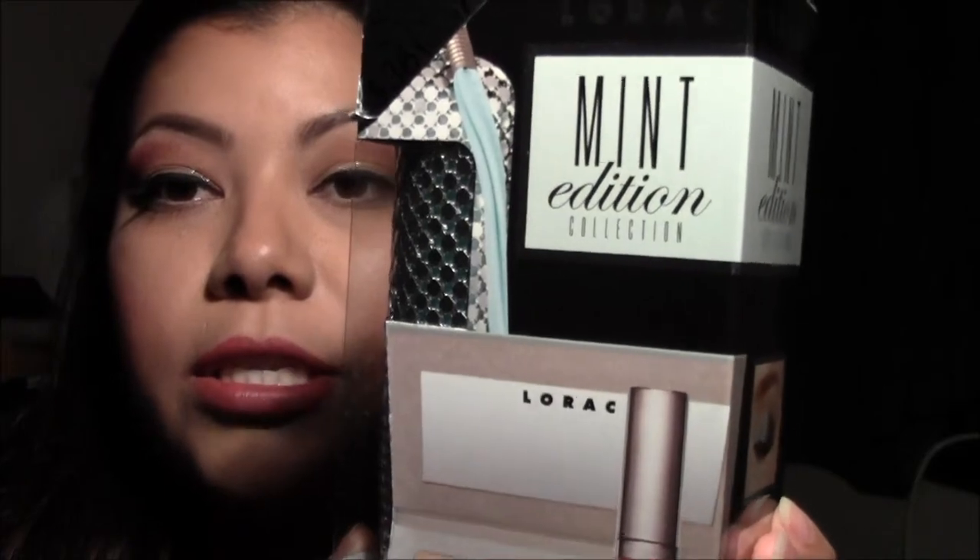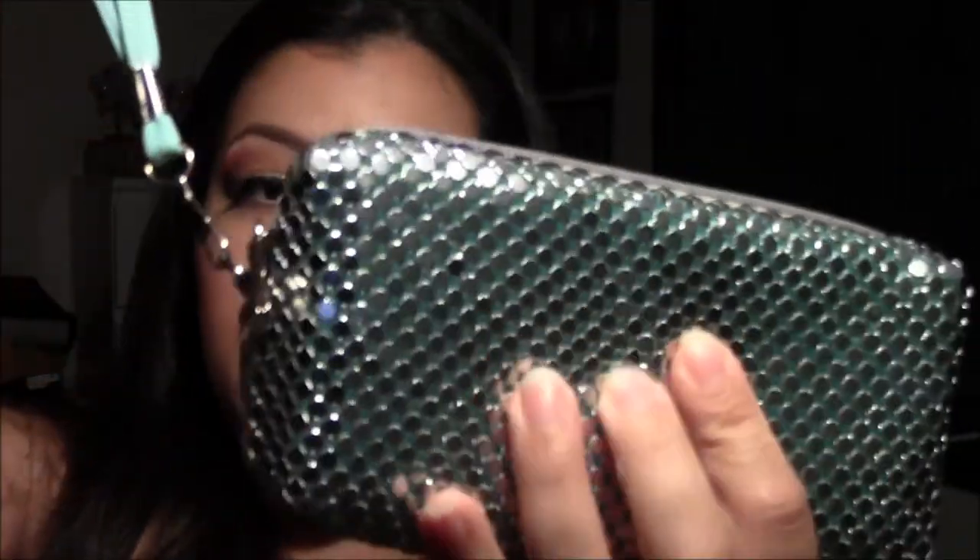I also saw the Mint Edition Collection on sale. I know it was really marked down and for all the stuff that it comes with, I was like, what the heck! First of all, how cute is this little clutch — it's teal, like a Tiffany blue metallic. So cute. That's the first thing it comes with.